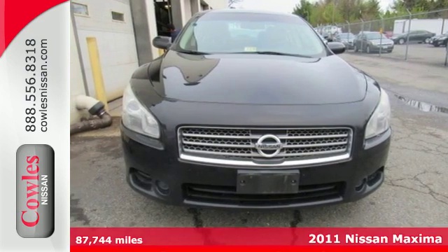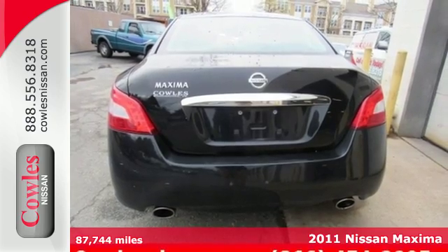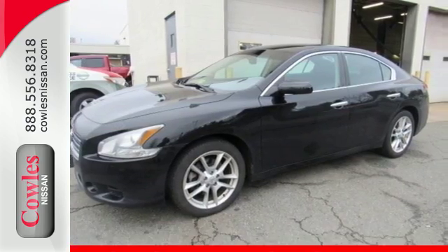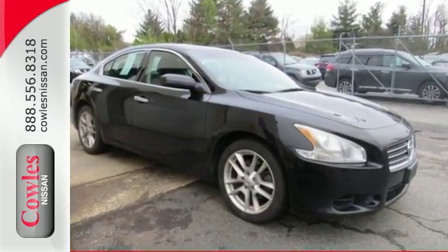It's a 2011 Nissan Maxima. Steering wheel cruise controls, alloy wheels, power mirrors, speed proportional power steering, a tilt and telescopic steering wheel, and stability and traction control all come standard in this great handling and well-appointed sedan.